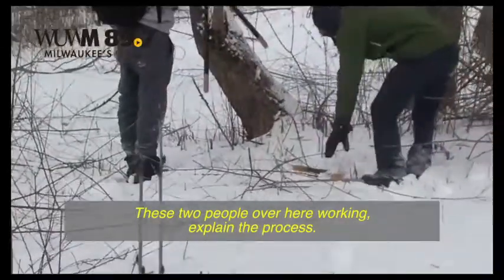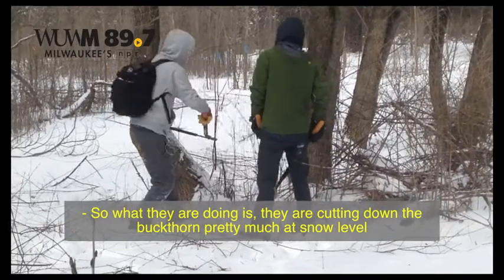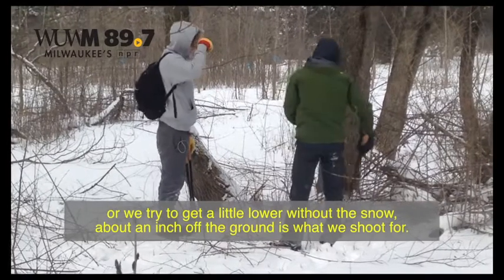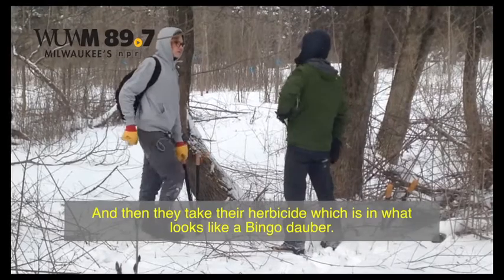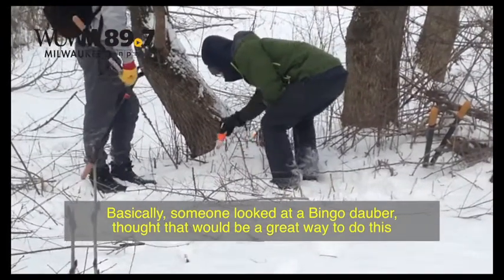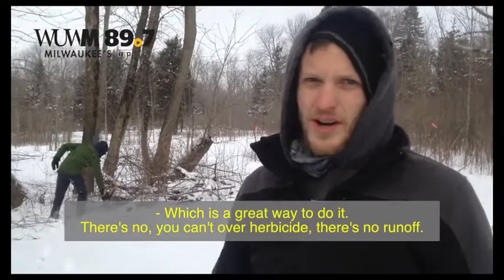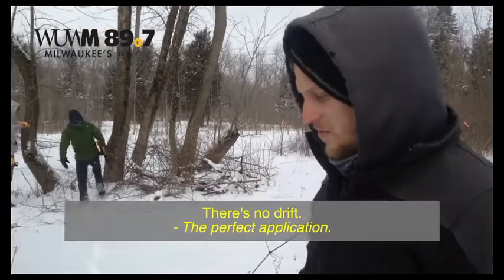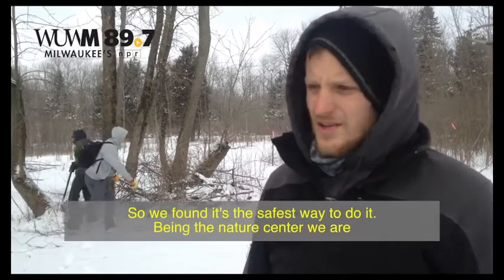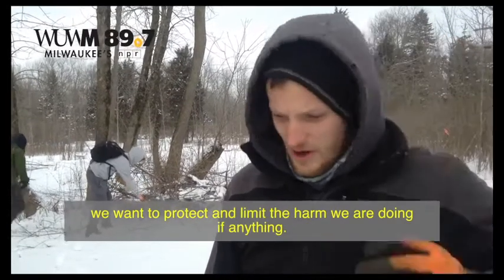These two people over here — explain the process. We're using loppers and cutting down the buckthorn at snow level, trying to get about an inch off the ground. Then they apply herbicide using what essentially looks like a bingo dauber. Somebody looked at a bingo dauber, thought it would be a great way to do this, and they made them. There's no over-application, no runoff, no drift — it's the perfect application, as safe as you can get. If you don't use the herbicide, it's going to come back worse. We found it's the safest way to do it, being the nature center we are — we want to protect and limit any harm we're doing.